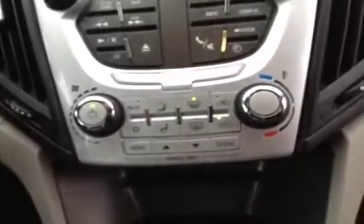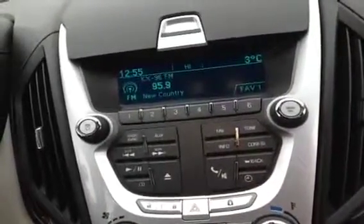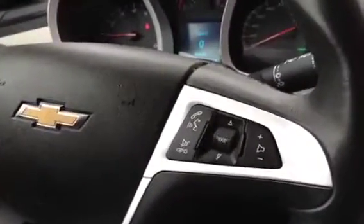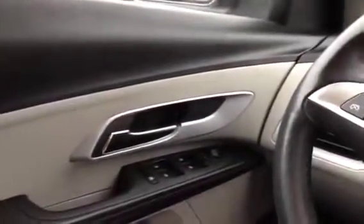Panning up you can see you've got automatic electronic climate control and AM/FM/CD stereo. Panning across, you've got a leather-wrapped steering wheel with audio controls. This has got hands-free calling through Bluetooth, cruise control, power windows, mirrors, and locks. The vehicle is also equipped with OnStar with directions and connections.